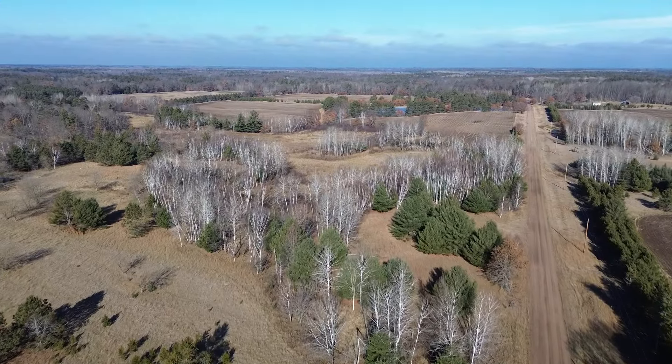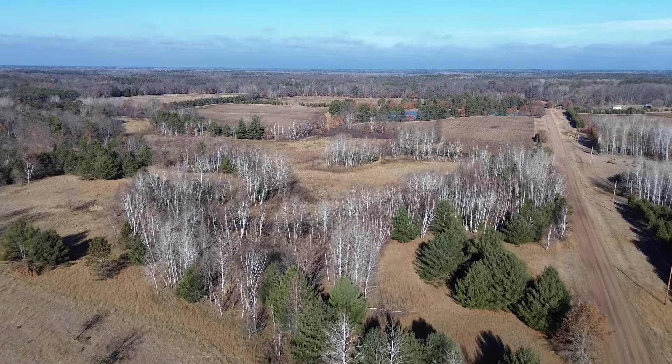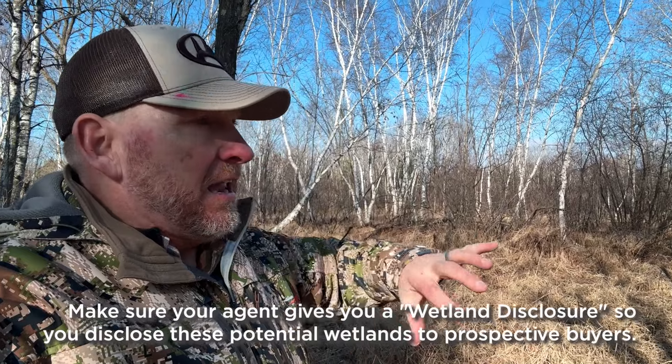Can we put a mobile home on it, or a camper, or do we have to build stick buildings? There's a lot that goes into whether a property is buildable. So I'm walking into this property and I'm coming into an area like this. There's some dry areas and then there's some wetter areas that are lowland. A lot of habitat mix.